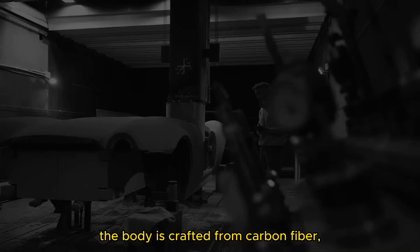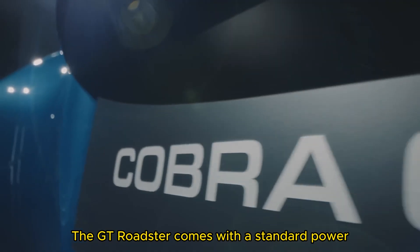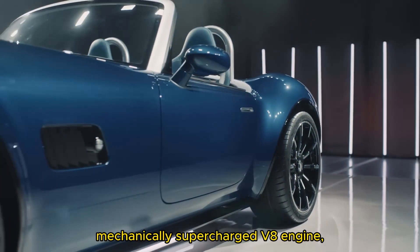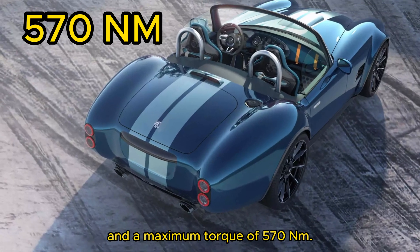The body is crafted from carbon fiber composite materials, weighing only 50kg. The GT Roadster comes with a standard power source of a 5-liter, mechanically supercharged V8 engine, producing over 450hp and a maximum torque of 570Nm.